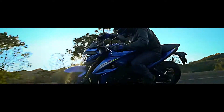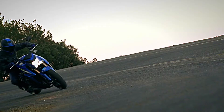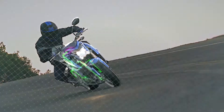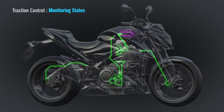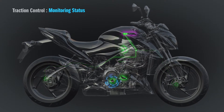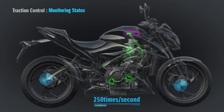The GSX-S1000 comes with an advanced traction control system. Suzuki's original traction control system constantly monitors throttle position, crank position, gear position and front and rear wheel speeds 250 times per second.